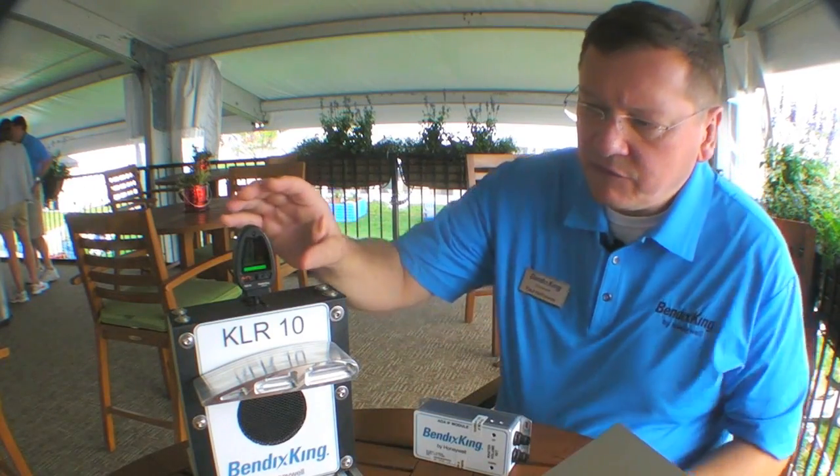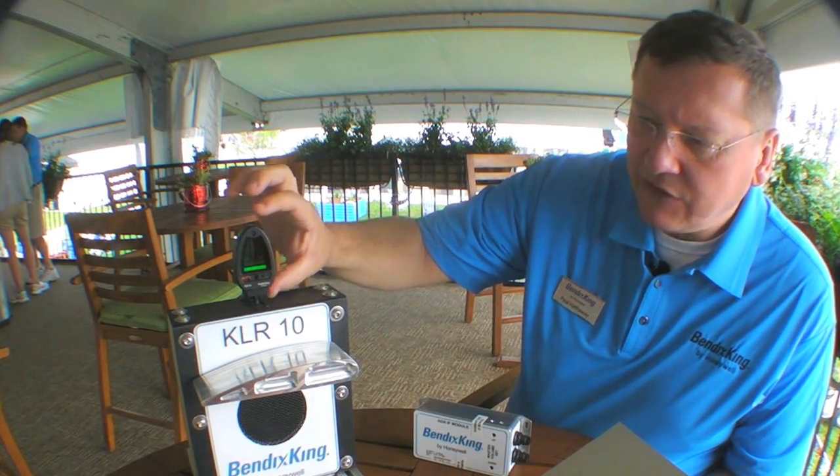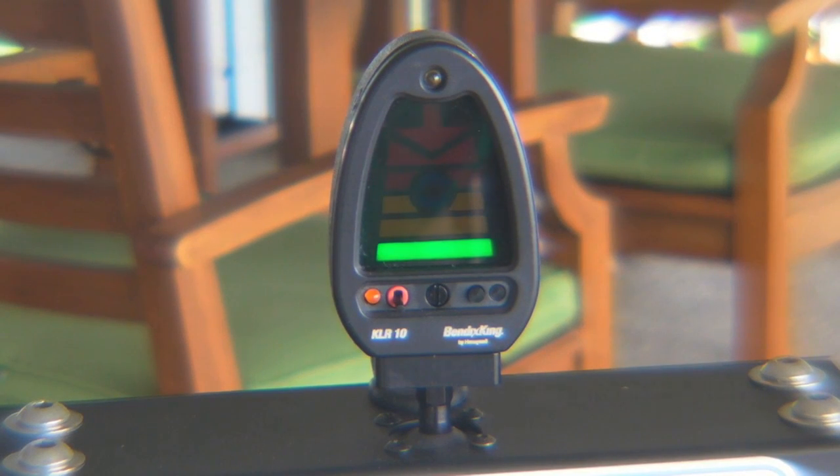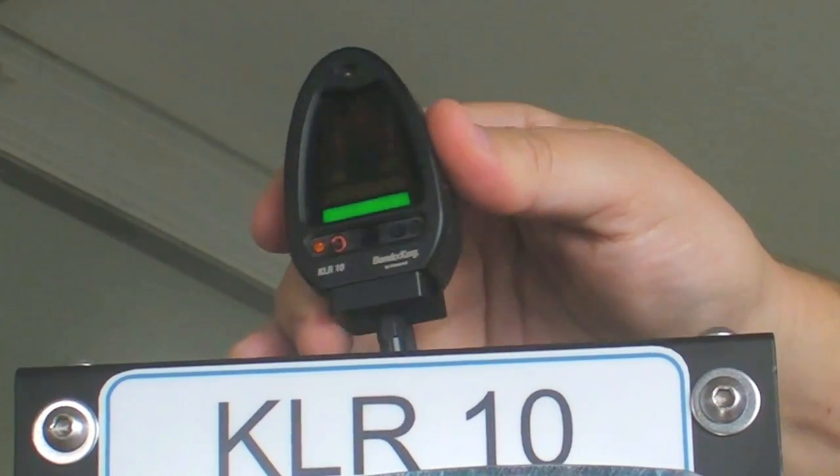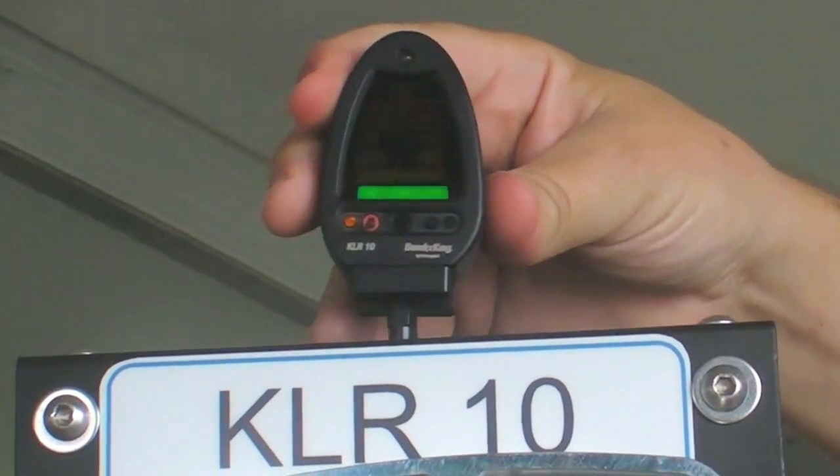The probe is then connected to an interface module, which essentially serializes that differential pressure. The heart of the system, though, is our compact, stylish, glare shield mounted AOA indicator. There's an optional swivel mount, which allows you to mount it on a curved part of the glare shield.